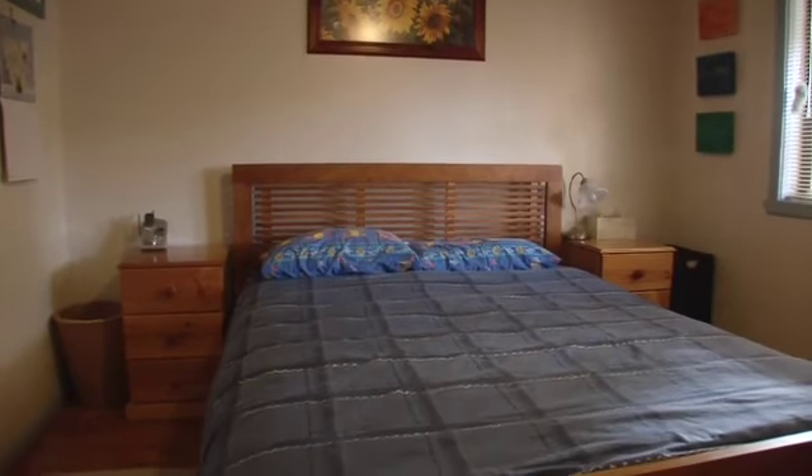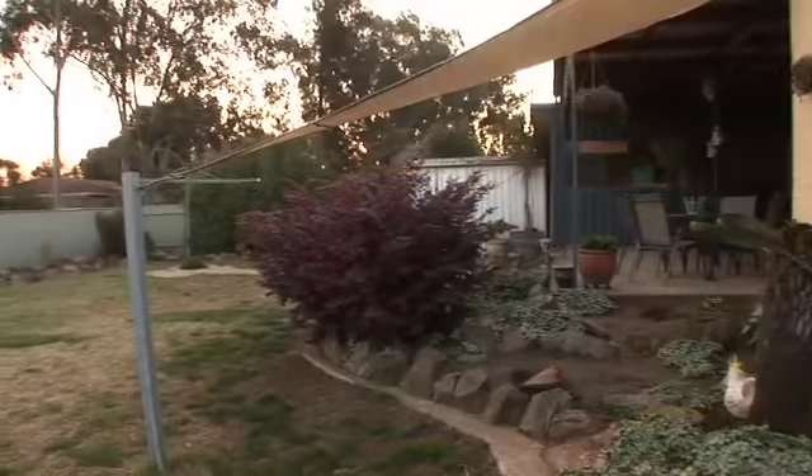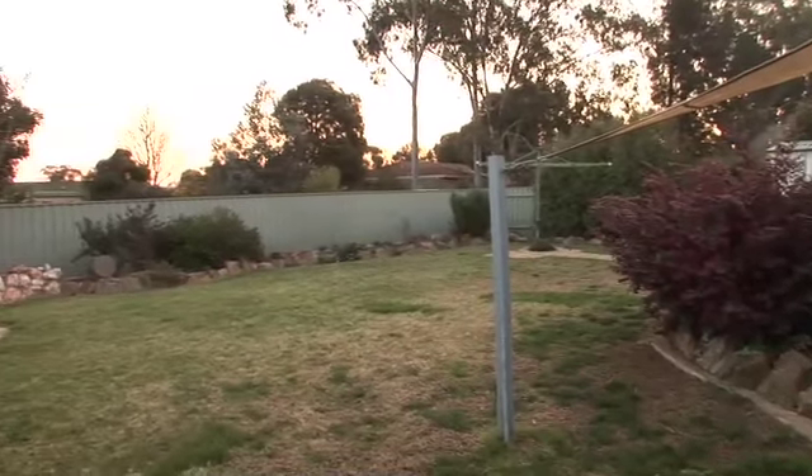Perfectly positioned in a quiet location with a reserve to one side, this home offers a low maintenance lifestyle with all the conveniences you need right at your doorstep.